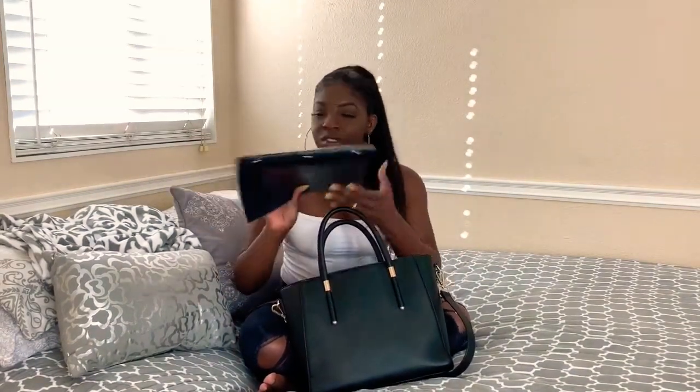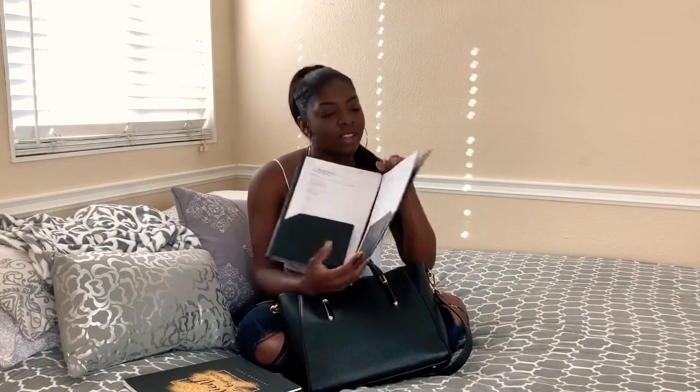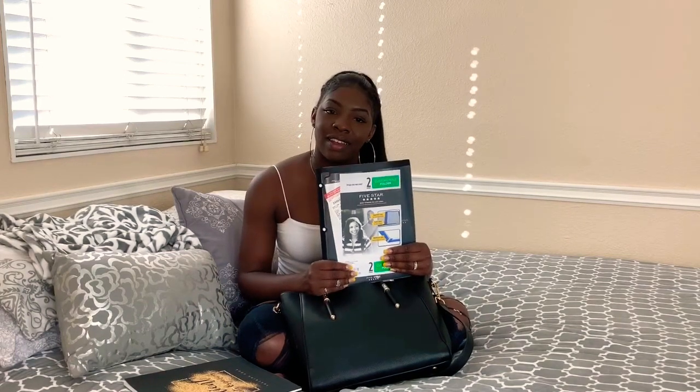I'm in school, so first things first: the biggest thing in my bag is this little folder where I keep all my scantrons and homework. I've also got a parking ticket — another parking ticket. Because apparently I parked backwards in a stall and they said you have to park forward. I was so annoyed.